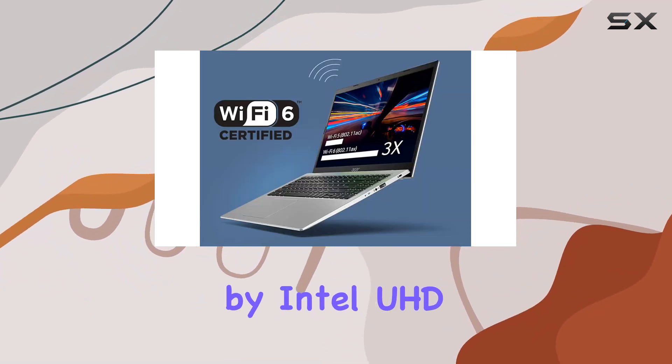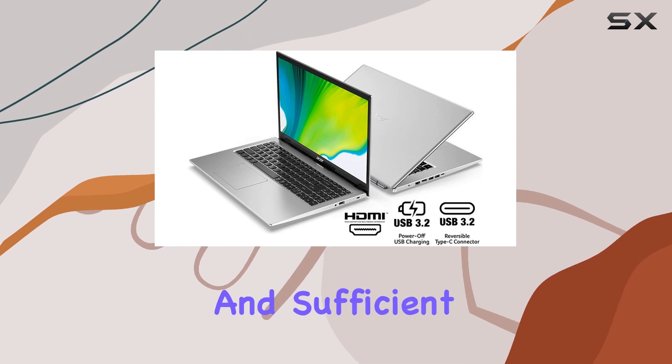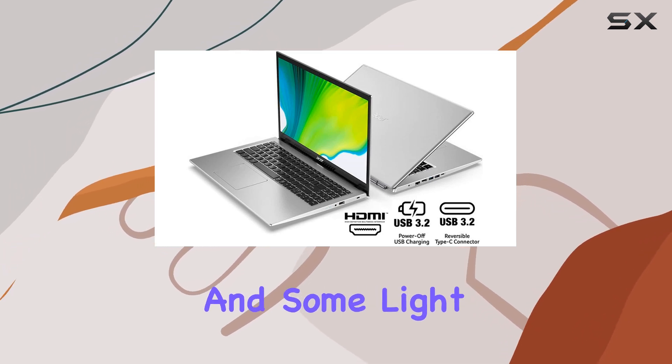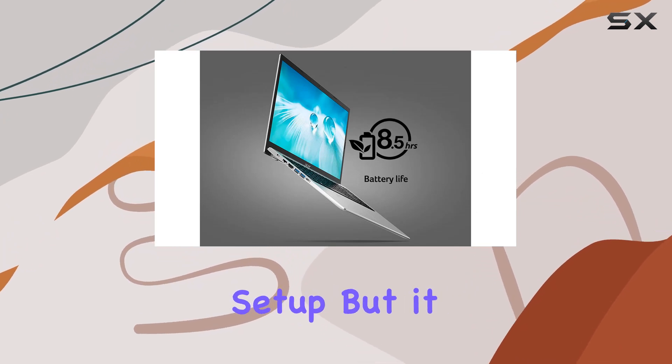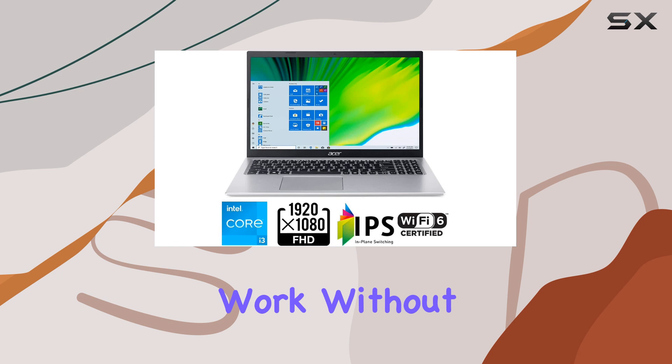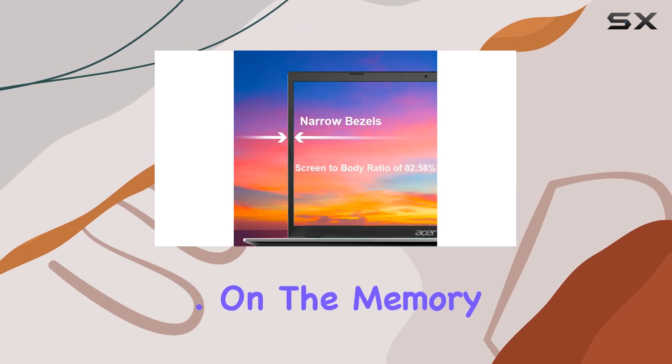Graphics are handled by Intel UHD Graphics, which are integrated and sufficient for basic tasks and some light gaming. You shouldn't expect to run heavy graphic-intensive games on this setup, but it will handle older games and basic graphic work without too much trouble.